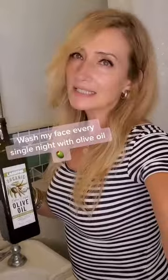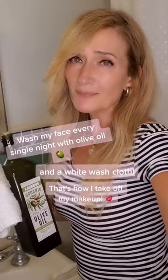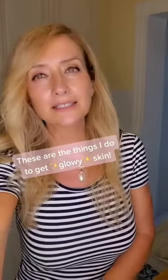I wash my face every single night with olive oil and a white washcloth — every single night. That's how I take off my makeup. And these are the things that I do to get glowy skin.